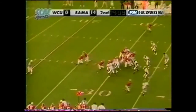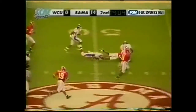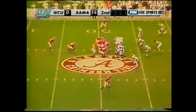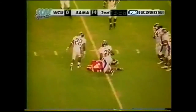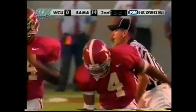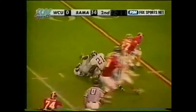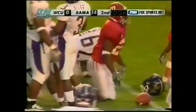Castile, the motion man, on second and six. Give to Hudson — breaks it outside, gets a block. Out across midfield and tripped up at the 48 by Primus Glover. Croyle on second down, guns that one complete to Tyrone Pro-Throw. He took a shot immediately. Second down — a little flip out to Hudson. Shows his speed, shows his toughness as he carries tacklers down to the 15-yard line.